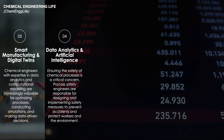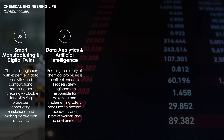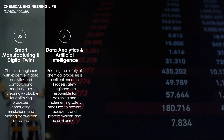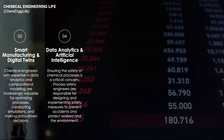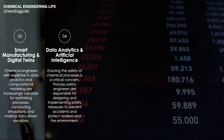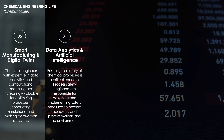By integrating artificial intelligence, chemical engineers are now capable of analyzing vast data sets to uncover patterns, improve process efficiencies, and drive innovation. This trend is crucial as it enables smarter and more efficient operations, which can help reduce costs and environmental impact.